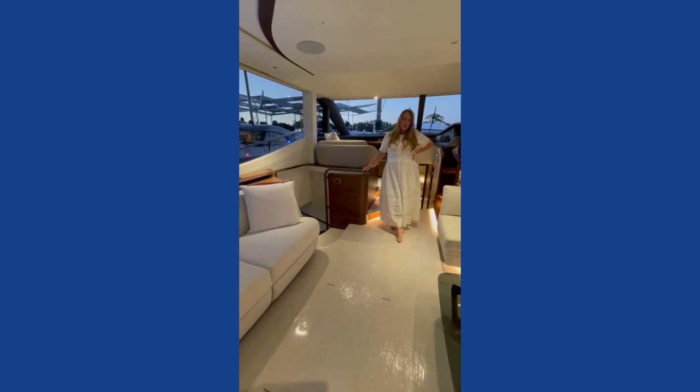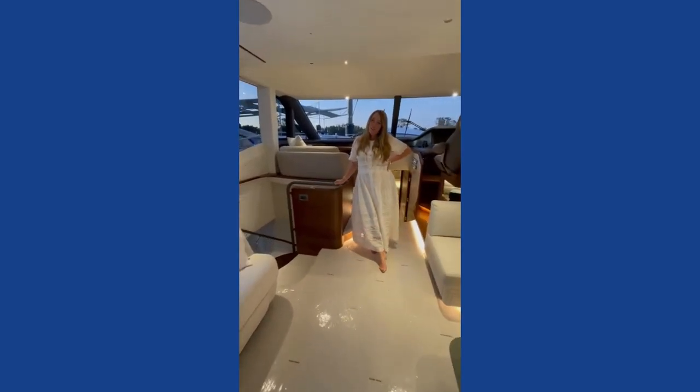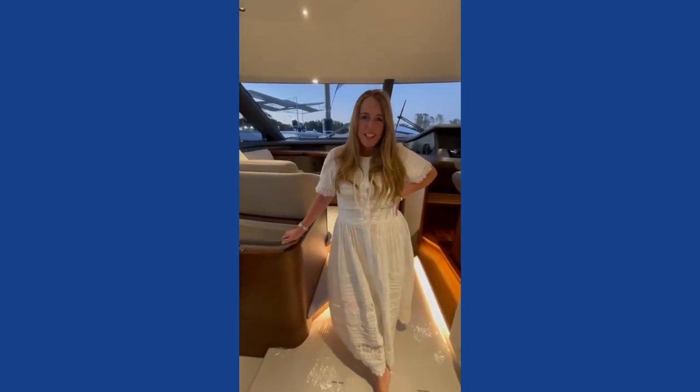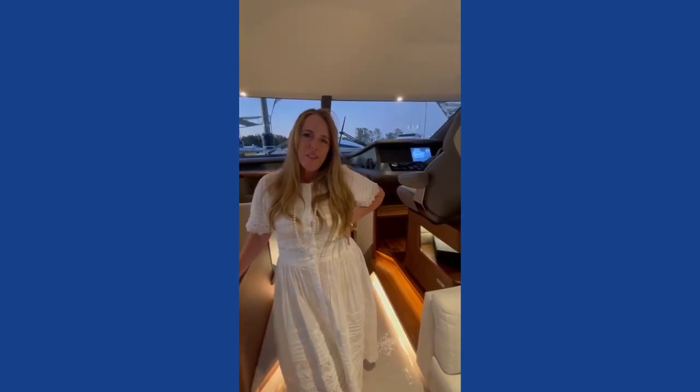The Y series specializes in volume and quality of finish. They're always over 70 feet in the Y series, and there's a little feature I really love on these: the separate entry to the master suite from the other cabins. It gives you more privacy and a really lovely, calm, quiet space for the master cabin.